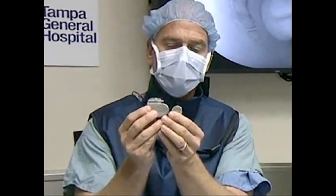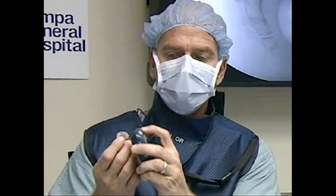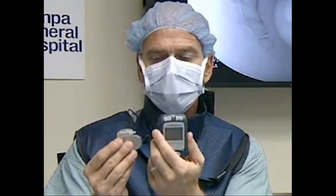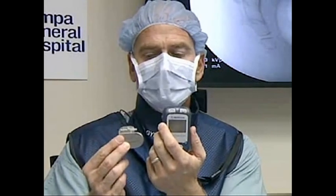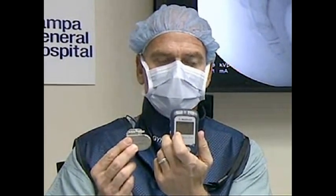It goes underneath the skin on either the right or left side of the buttocks, which allows you to control it with an external device that gives you up and down control as far as changing and controlling the kind of program. The interesting thing is it's not just a simple tap tap tap. There are multiple ways for your physician to adjust it — the frequency, the intensity — all sorts of ways to get you the best results.